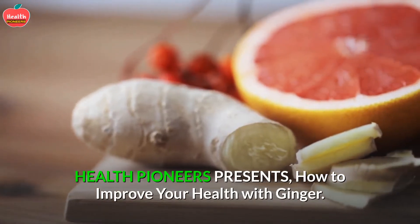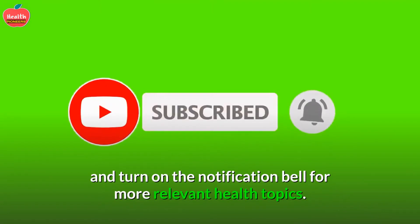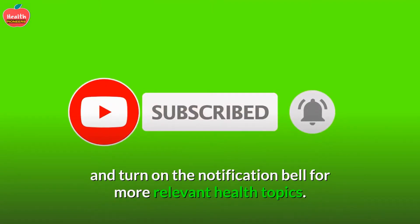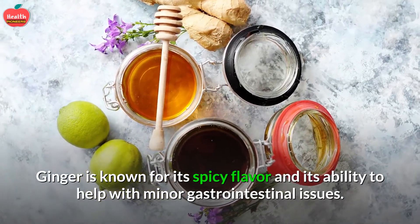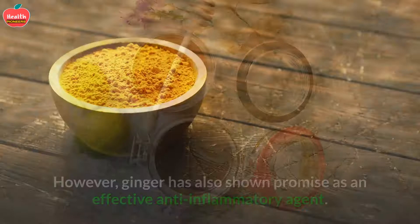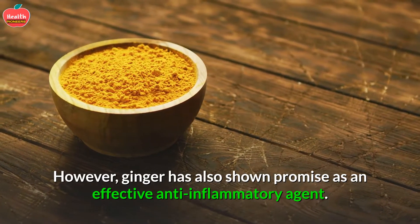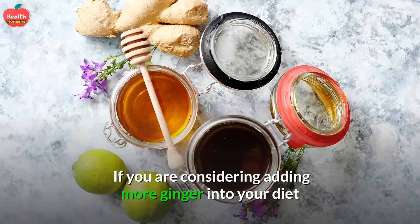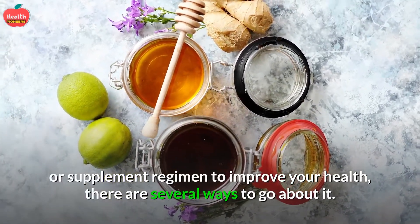Health Pioneers presents: How to Improve Your Health with Ginger. If you are new to this channel, hit the subscribe button and turn on the notification bell for more relevant health topics. Ginger is known for its spicy flavor and its ability to help with minor gastrointestinal issues. However, ginger has also shown promise as an effective anti-inflammatory agent. If you are considering adding more ginger into your diet or supplement regimen to improve your health, there are several ways to go about it.